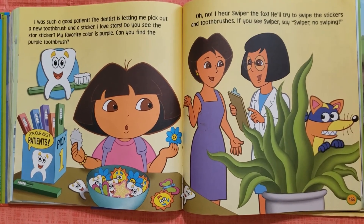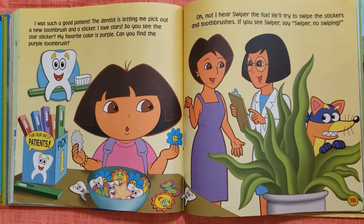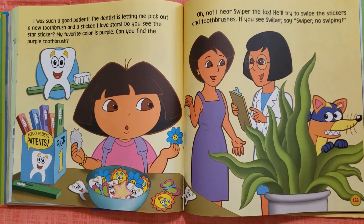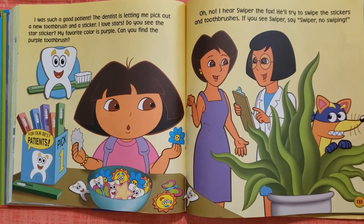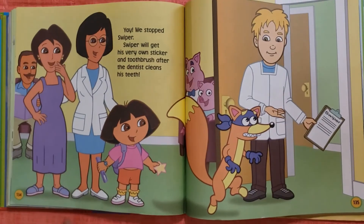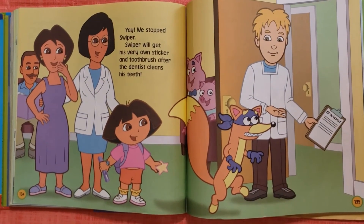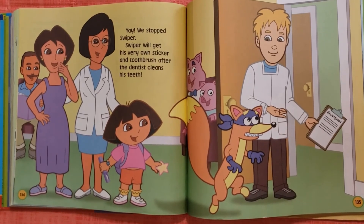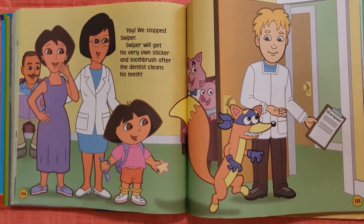Oh no! I hear Swiper the fox. He'll try to swipe the stickers and toothbrushes. If you see Swiper, say Swiper, no swiping! Yay! We stopped Swiper. Swiper will get his very own sticker and toothbrush after the dentist cleans his teeth.